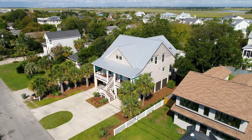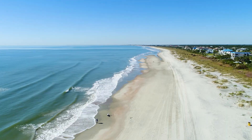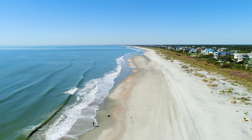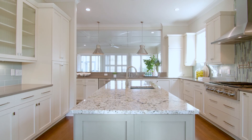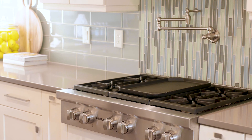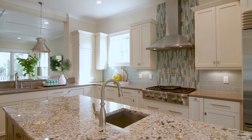Situated between the waterway and the Atlantic Ocean, you can truly enjoy the exceptional lifestyle that island living has to offer with the beach only steps away. An expansive kitchen with grand center island and state-of-the-art culinary setup offers a fantastic environment for hosting, from super casual to the most elegant dinner parties.